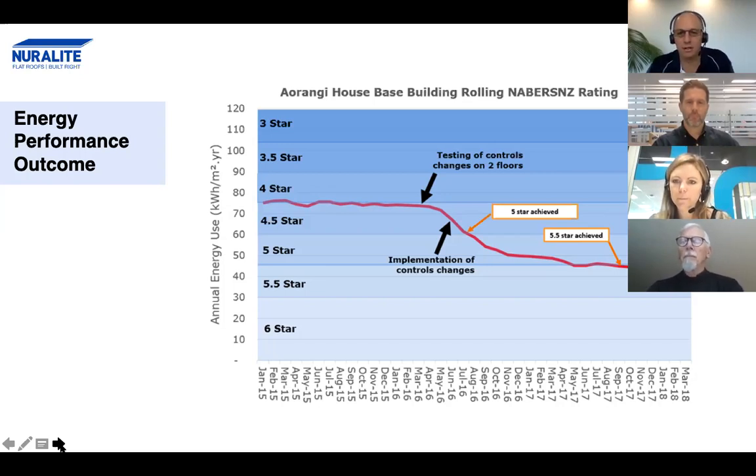Another question: what exterior insulation was used and why was it used on the exterior? That's a really good test of my memory because this isn't one of my projects. I can give you a hint — it was Stowe exterior insulation, because it was on your detail. Thank you, John — talk about a soft question. That worked really well. Keep the questions coming through, but we'll move on to the next panellist.